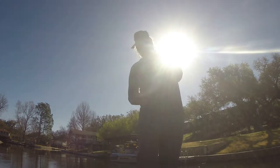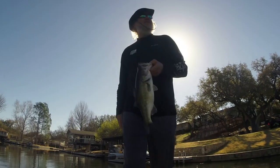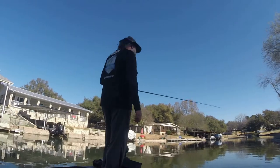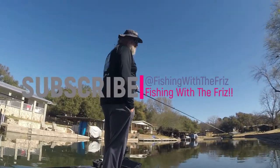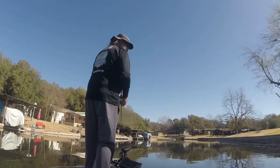LBJ fatty! I hope you found this video helpful. For more videos on fishing tips and techniques be sure to follow Fishing with the Frizz on YouTube and Instagram.